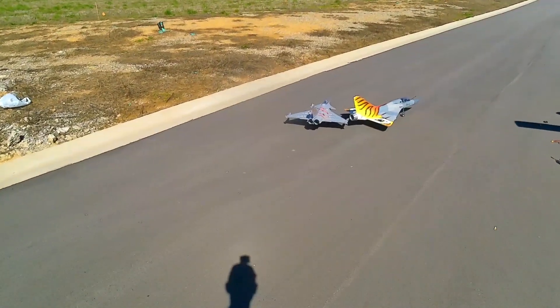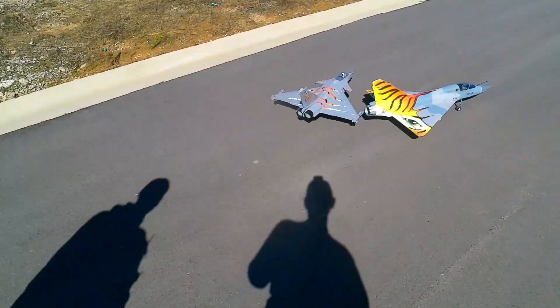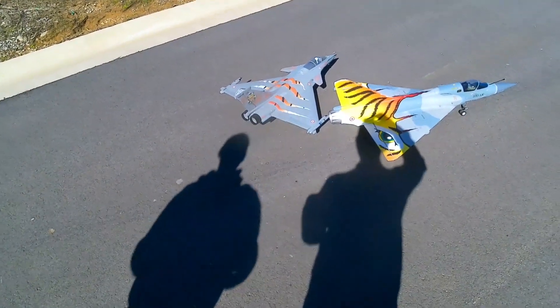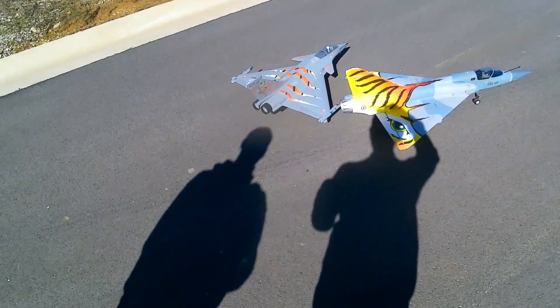There we have it — two para delta wings, guys. Don't get no prettier than that right there. Hope y'all enjoyed it. Till we do it again, safe flight and God bless. Bye bye bye.